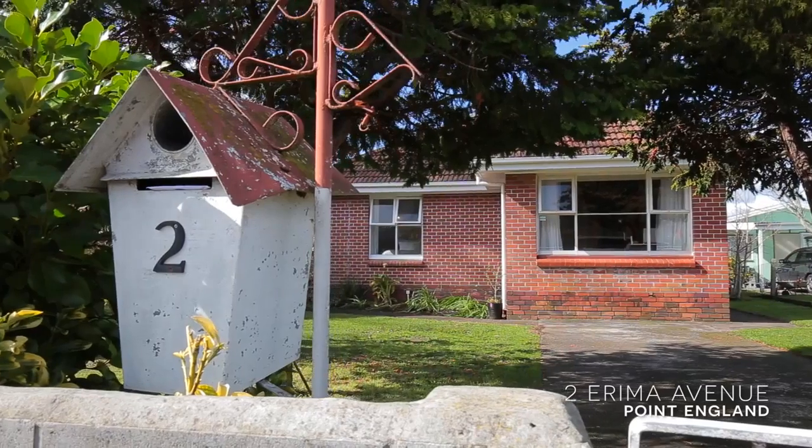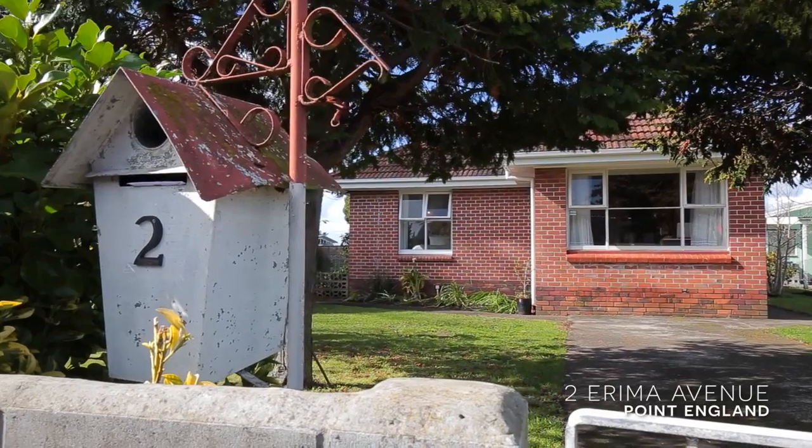Hi, I'm Tanya Kwasa from Ray White Broadway. Today I'm going to welcome you to number two, Erema Ave, Point England.